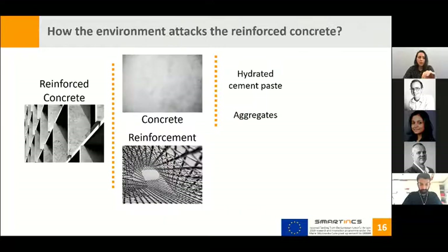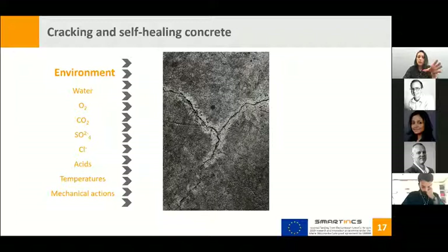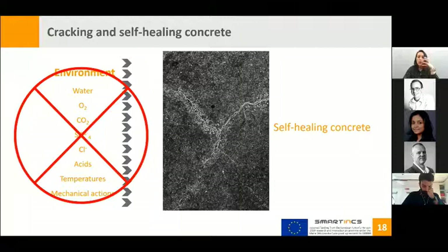How does the environment attack reinforced concrete? Looking at all parts, they may be affected by many aggressive substances. Cracks are the main damage shown for all aggressive environments and are the pathway for aggressive substances. Self-healing concrete comes as an innovative material to block this pathway, healing the cracks and improving the durability of the structure.